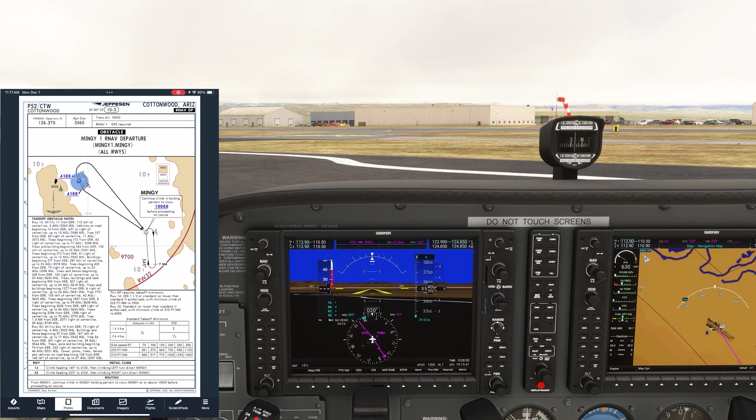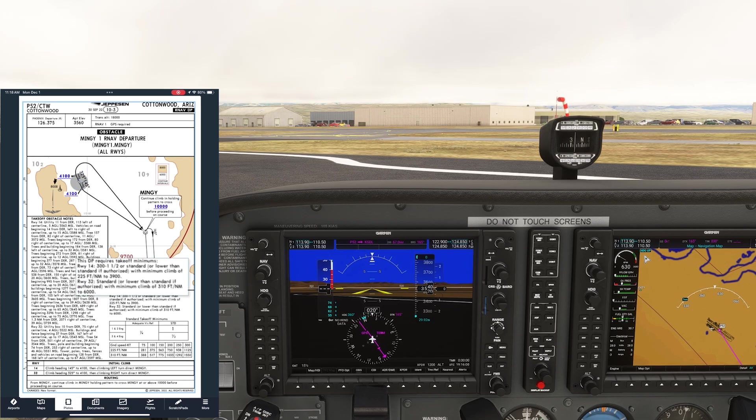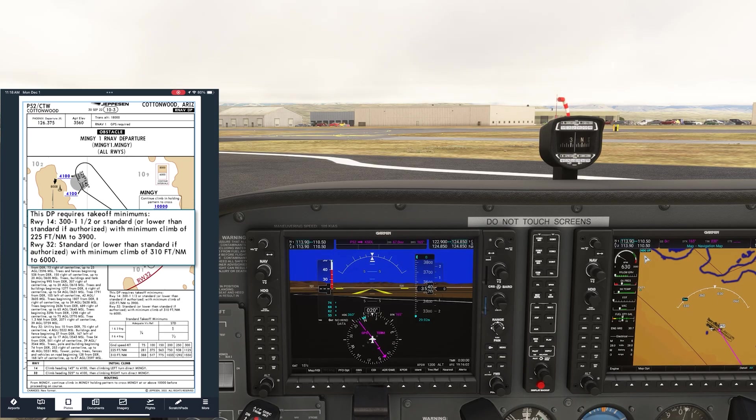We can use either runway for this departure. The wind, as you can see from the windsock in front of us, is calm. This is a non-towered field, so we can, traffic permitting, take off on whichever runway we like. Which one should we take? Let's look at the takeoff minimums. Even though Part 91 isn't legally required to follow takeoff minimums, we're going to adhere to them for safety's sake.